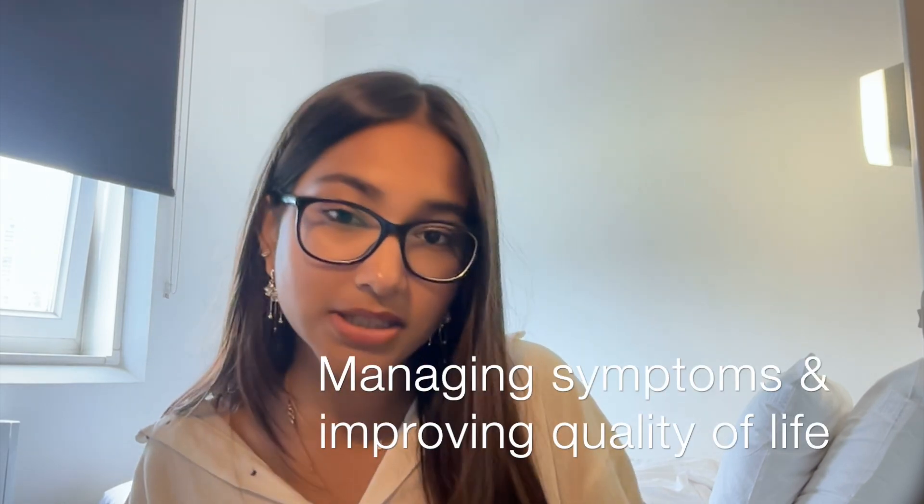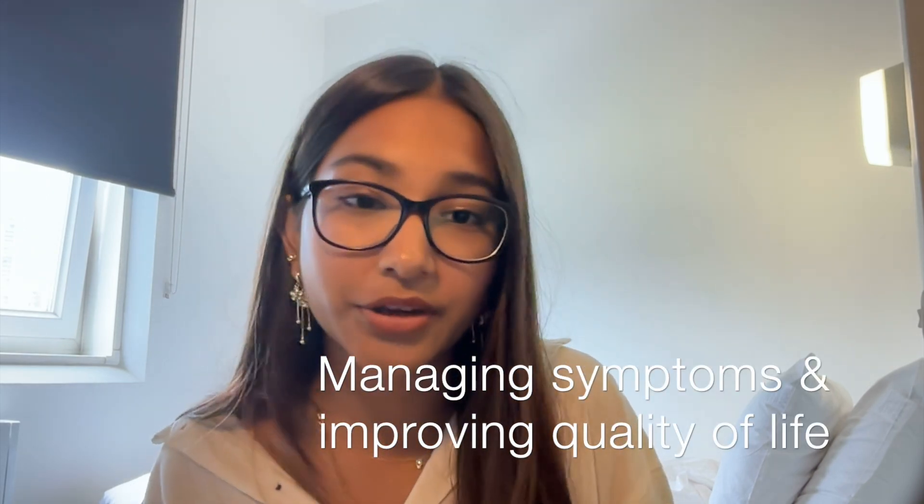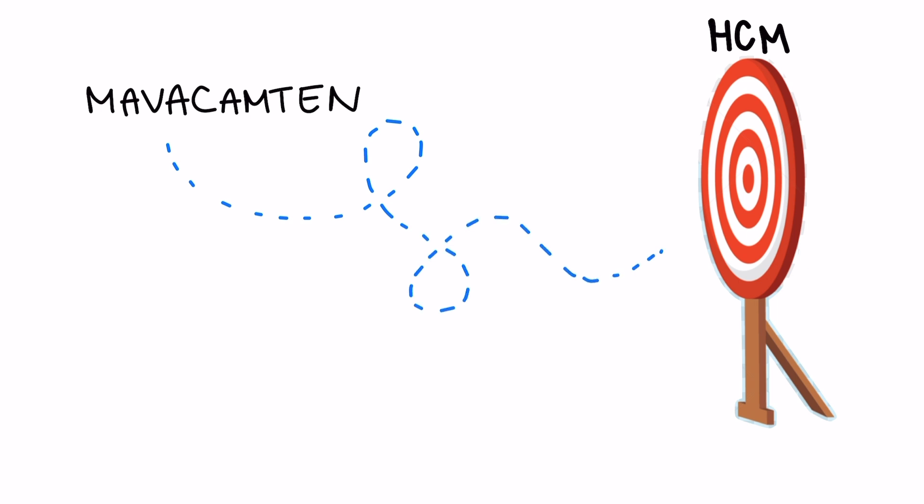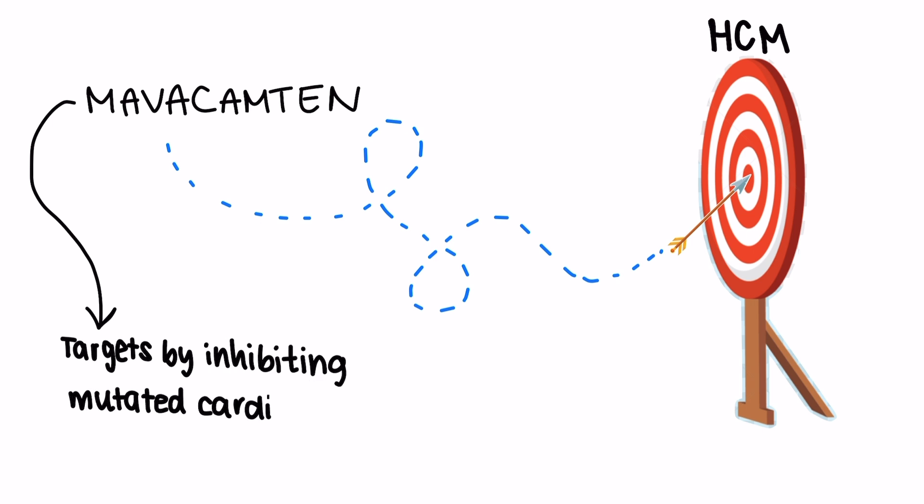Therefore, previous treatments of HCM primarily focused on managing the symptoms and improving quality of life rather than treating the disease directly. These approaches aimed to alleviate symptoms such as chest pain and shortness of breath and to manage complications, but they did not directly address the underlying causes of heart muscle thickening. In contrast, the new treatment, Mavacamptin, offers a much more targeted approach by specifically inhibiting cardiac myosin, which directly reduces the excessive contractility and thickening of the heart muscle.